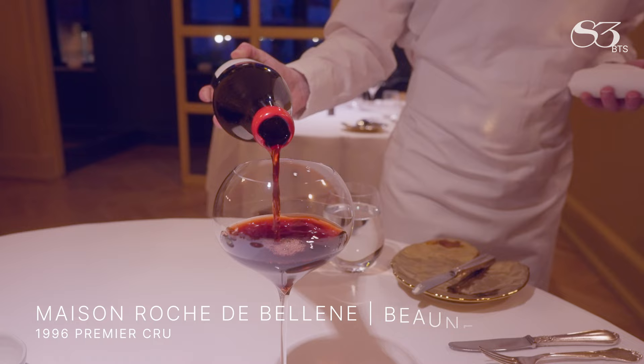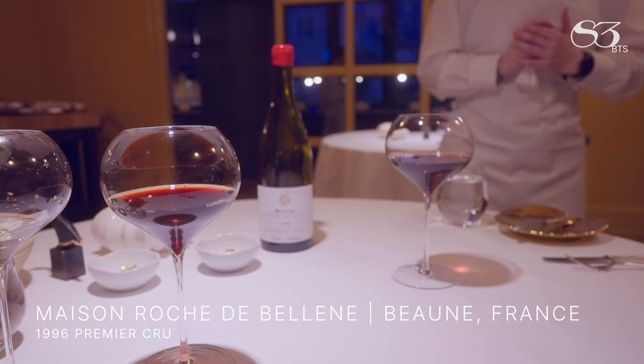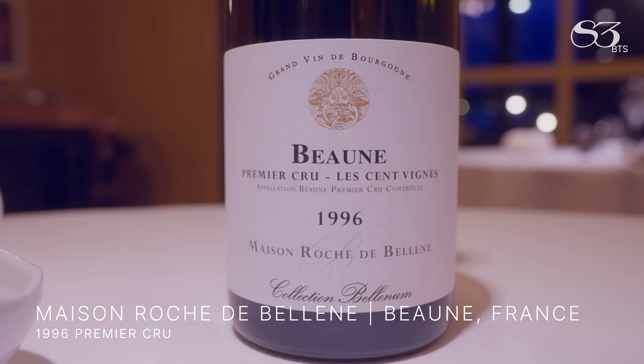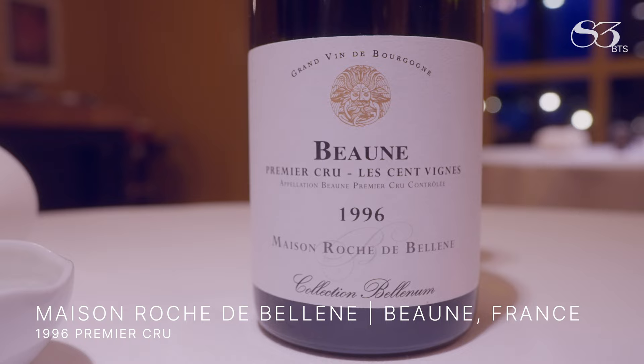Red Burgundy from 1996, 100% Pinot Noir from vines between 50 and 70 years old, from Maison de Langouche from the Beaune district. It's so good.